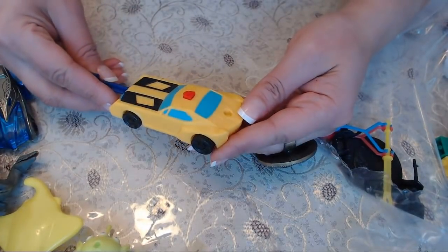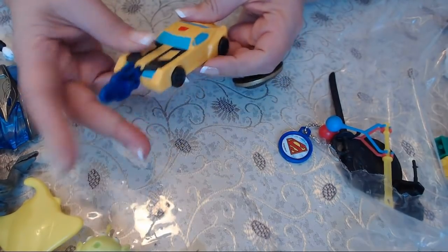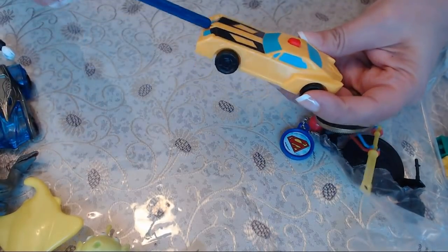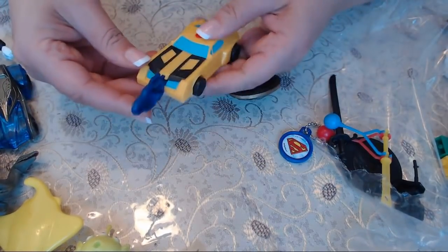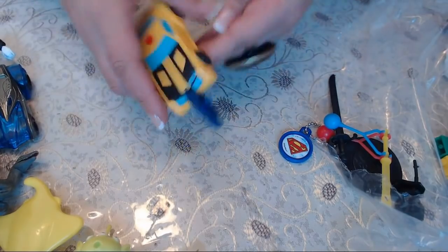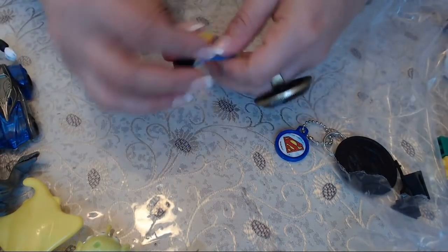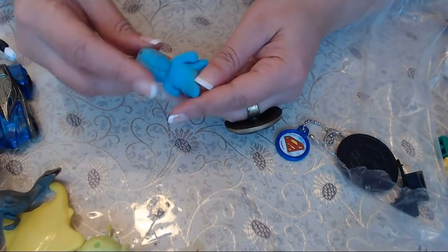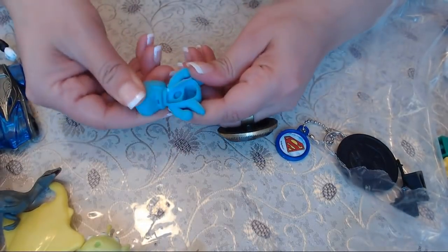We have another Transformer toy here. I don't know what it is — oh, I think I broke it. We also have Chuck E. Cheese toys, a sword, and some kind of plastic animal that I just broke.